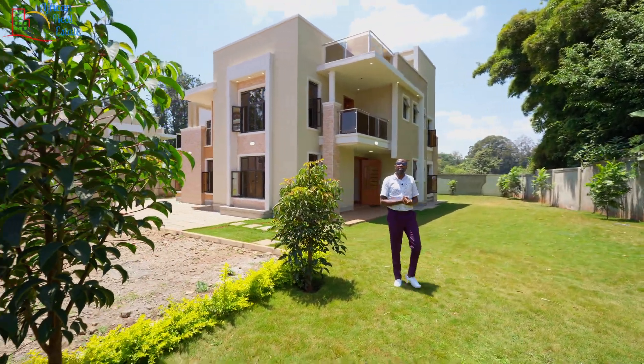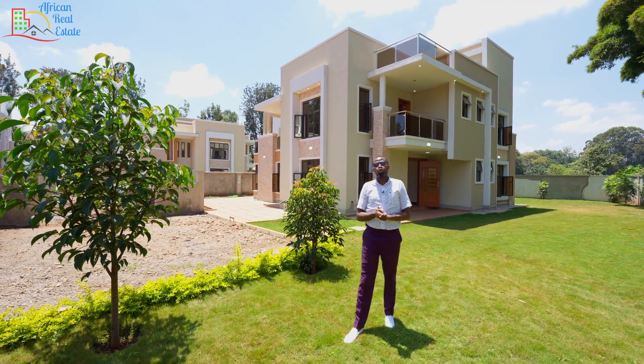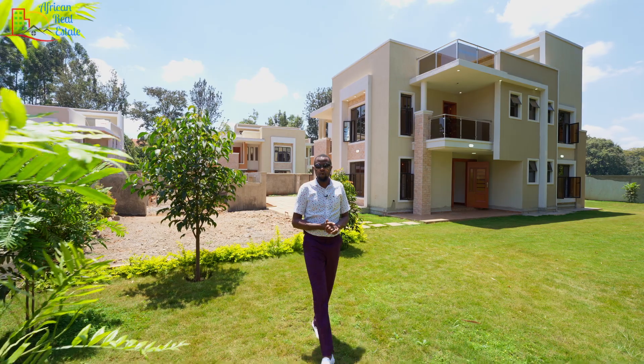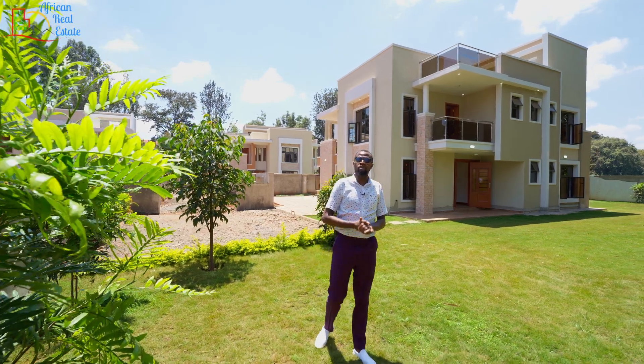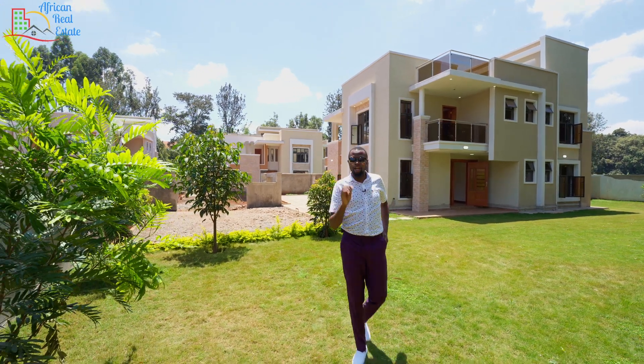I have gotten this question so many times, especially from our diaspora clients asking me, Mungai Kihara, what do you mean by an eighth or a 50 by 100? And this is the answer. When we say 50 by 100, we mean 50 feet by 100 feet, and that is 5,000 square feet of land.